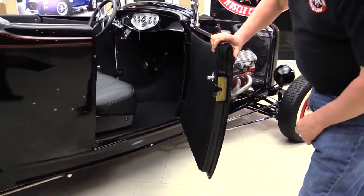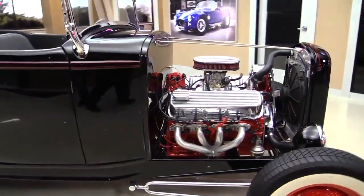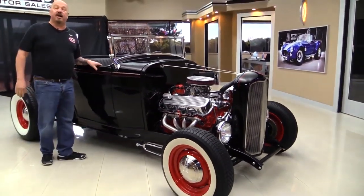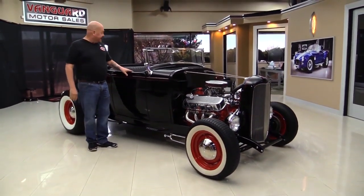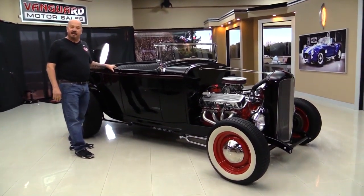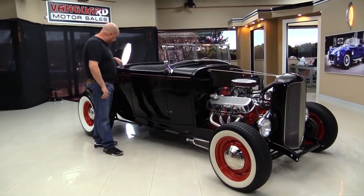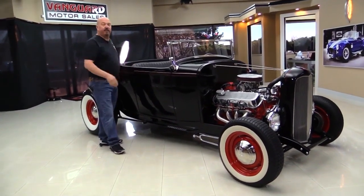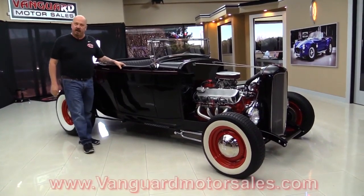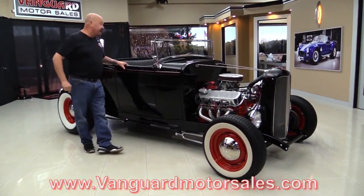That door jamb there — everything works real nice and easy. Now at Vanguard Motor Sales, we're not consignment dealers. That means we own this car. We've got about 205 cars in stock right now and we own each and every one of them. One thing I want to point out: this car does not have a top on it, but it could easily be added. It's got the windshield post for it, so they put a little bracket in here and you could have a convertible top. Go to our website at VanguardMotorSales.com and check out our inventory.